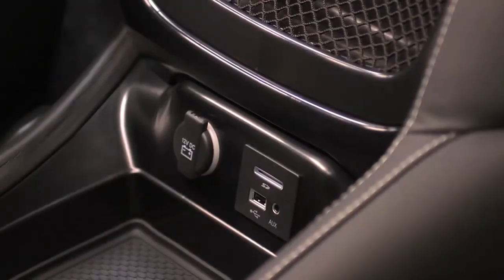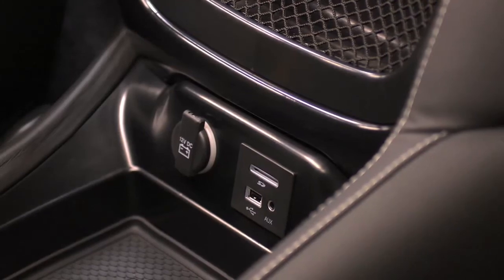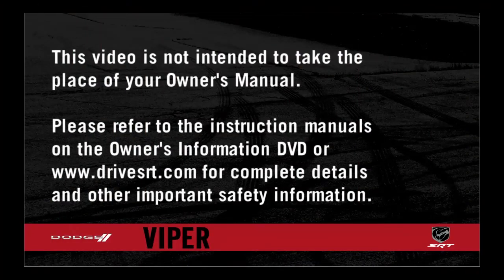The other outlet is located on the rear of the center console between the two seats. Please refer to the instruction manuals on the Owner's Information DVD or DriveStrt.com for complete details and other important safety information.